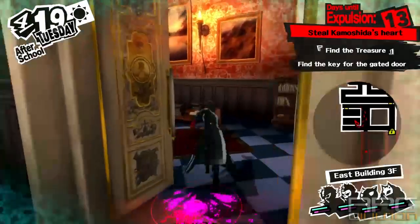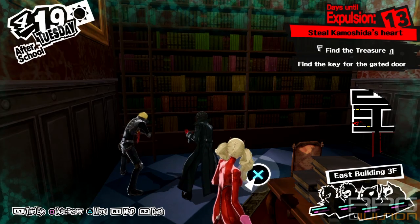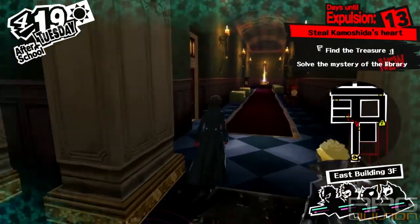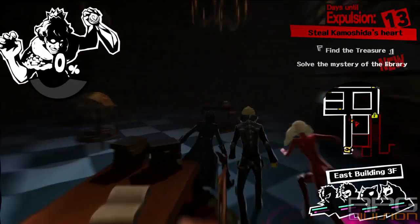And the third one is in the next room over here on this bookshelf. The puzzle is right down the hallway over here.